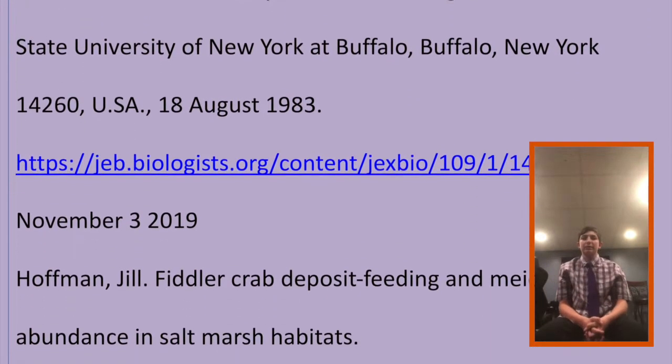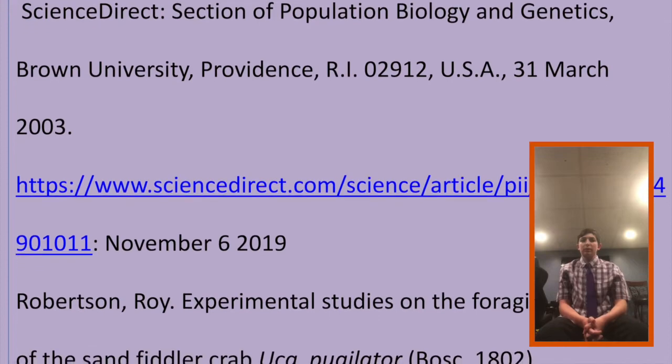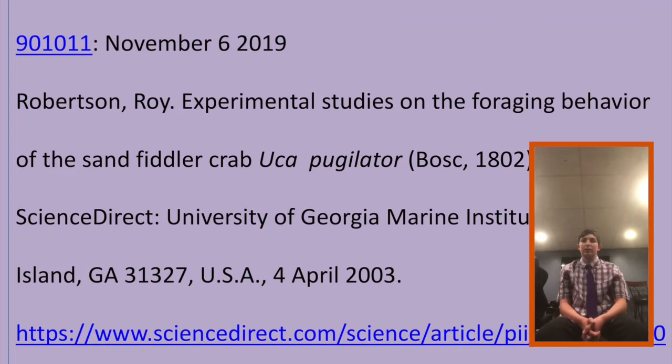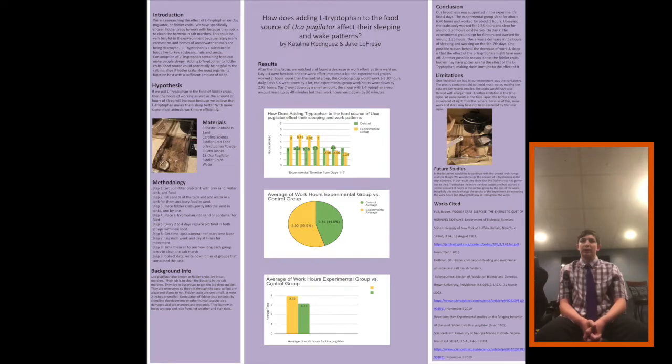In the future, we would like to continue this project with some changes. We would change the amount of L-tryptophan as the days continue. Our results show that the fiddler crabs got used to the L-tryptophan as more days passed and worked a similar number of hours as the control group by the end of the week. Hopefully this would change the results by increasing work hours and keeping them elevated throughout the week. Thank you for listening to our presentation. Have a good day.